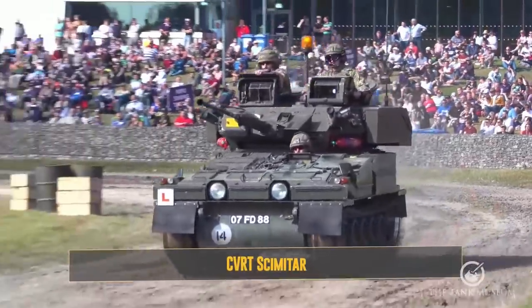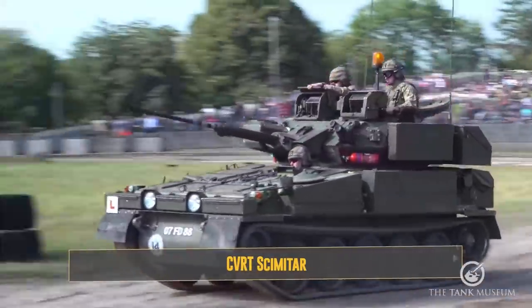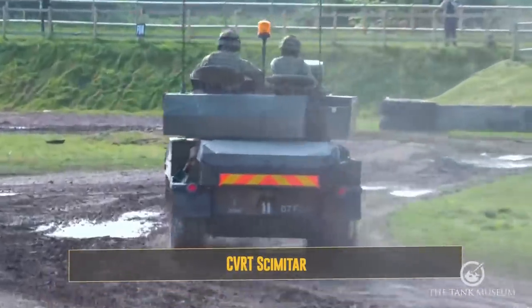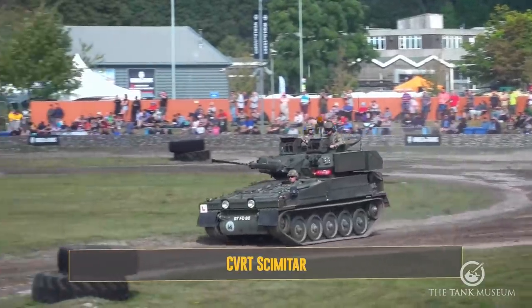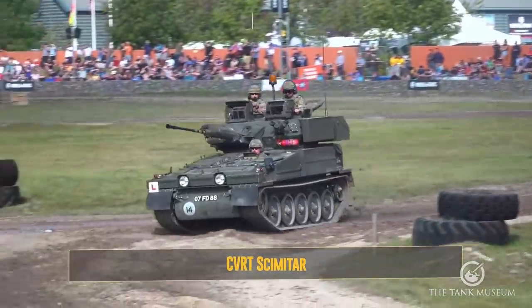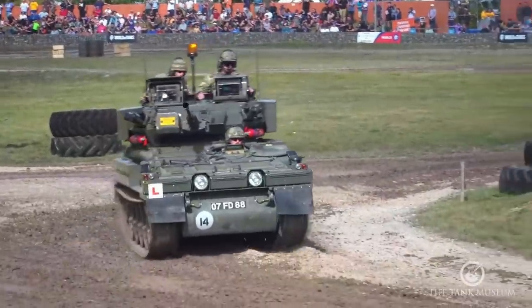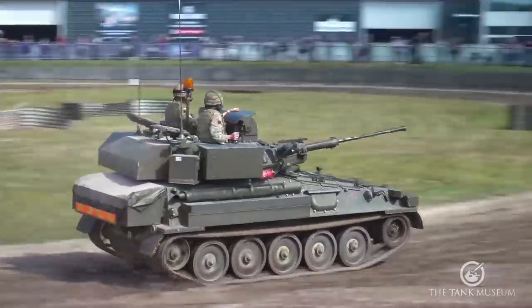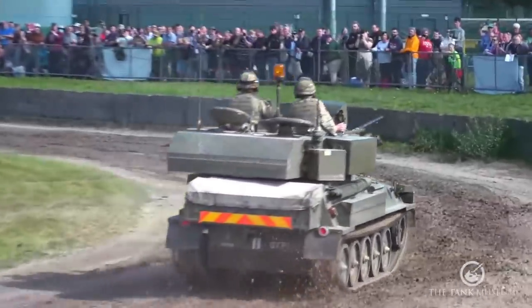Originally the Scimitar had the engine from the Jaguar E-Type sports car, later replaced by the Cummins diesel engine that's in there now. It entered service in 1972 and will probably be soldiering on for about another year.